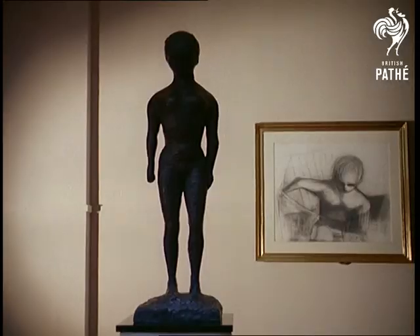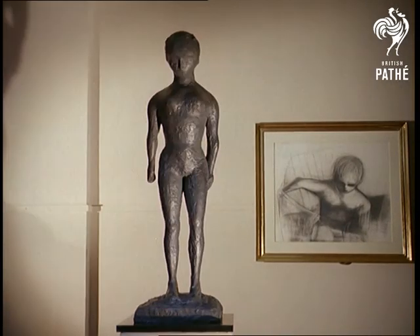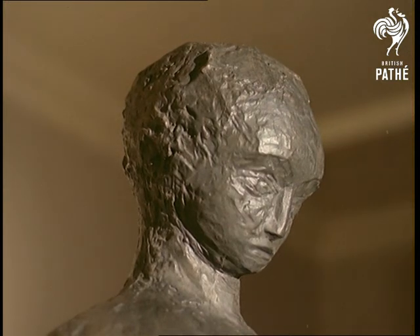Whether you like modern art or not, no one can deny that the work of Reg Butler — an intrepid explorer in the field — is both compelling and stimulatingly thought-provoking.